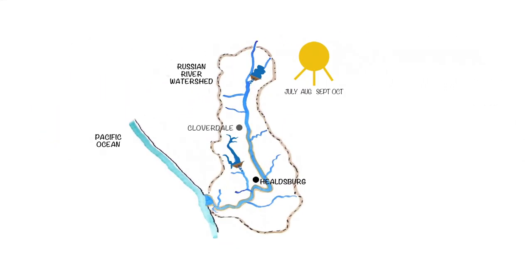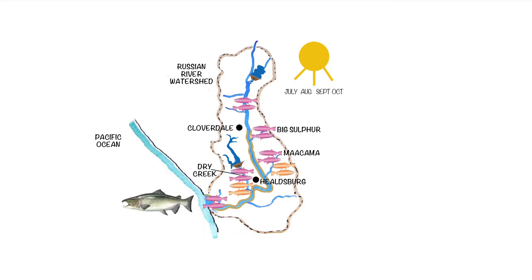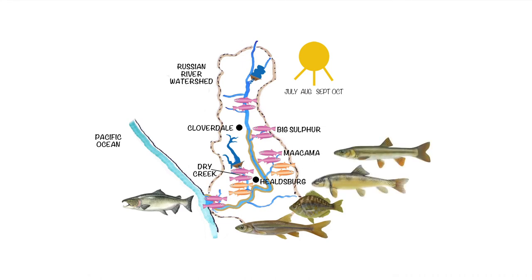During the summer, the Russian River downstream of Cloverdale is warm and conditions for juvenile salmon and steelhead are stressful. As a result, juvenile steelhead live mainly upstream of Cloverdale in tributaries and in the estuary. Coho live solely in tributaries, and Chinook have left the river for the colder Pacific. A vibrant native warm water fish community, including hardhead, tule perch, suckers, and pike minnow, thrives in the river downstream of Cloverdale to the estuary.